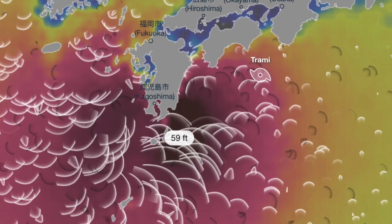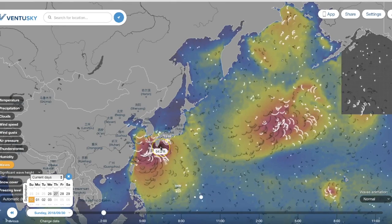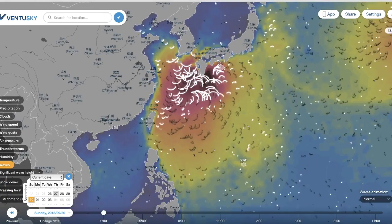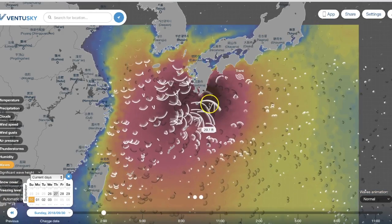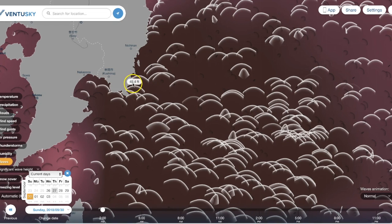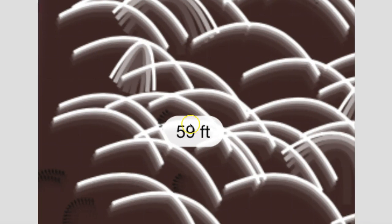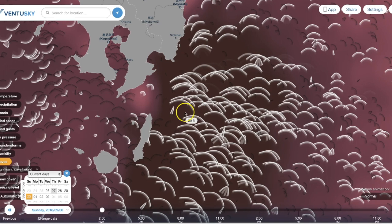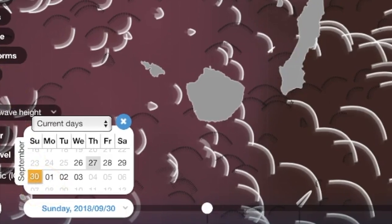What I want to talk about real quick is this storm over in Japan — Typhoon Trami. It is going to produce, if this model is accurate, and this one from VenturesSky.com is normally a very good source of information — I saw one wave height in here near 60 feet. That's coastal 49 to 50-foot waves, and there's one recording 59 feet based off central low pressure and wind speed. Right in there, nearly 60-foot offshore and 50-foot onshore waves — unbelievable. And that's on Sunday the 30th at 2 a.m.